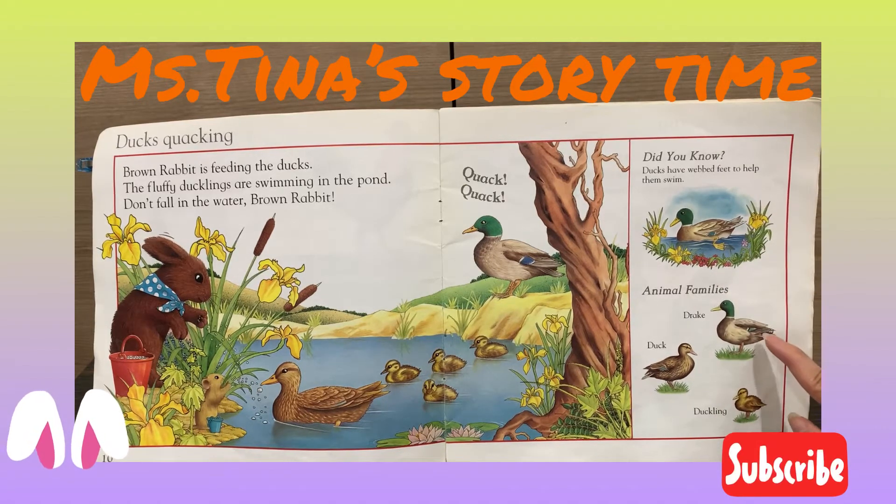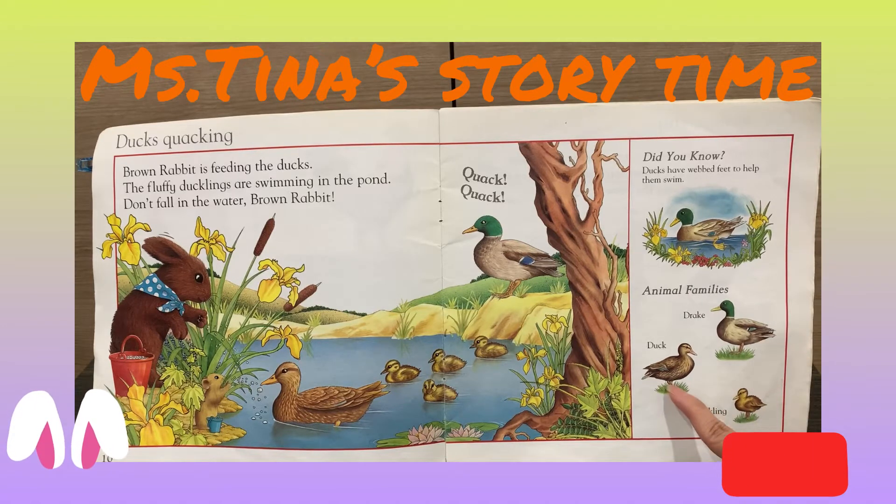Did you know ducks have webbed feet to help them swim? The daddy duck is called drake, the mommy is called duck, and the baby is called duckling.